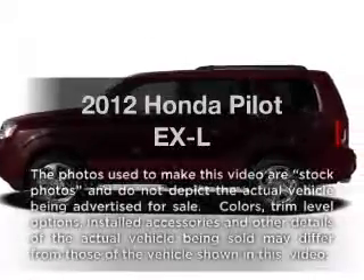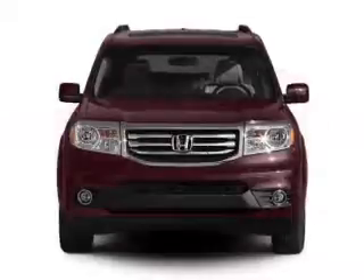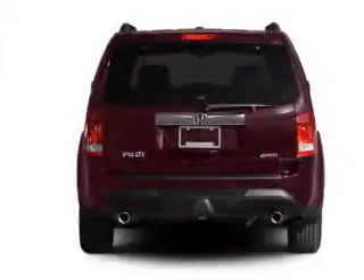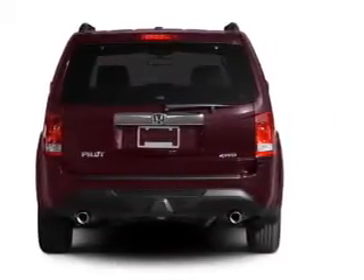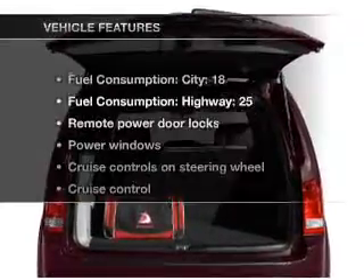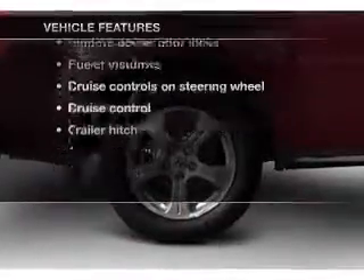Imagine yourself in this 2012 Honda Pilot. Everything you need under one roof with this great vehicle, featuring a reliable six-cylinder engine driven by a five-speed automatic transmission. Anti-lock brakes help you bring your vehicle to a safe stop. Let the outside in with a built-in sunroof. Memory settings are just one of the extras, and with these notable features, you won't want to miss out on the opportunity to own this amazing ride.